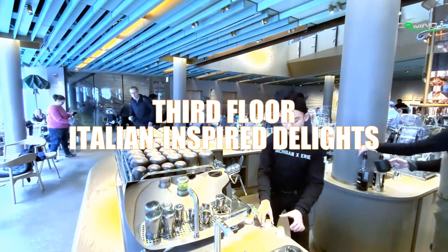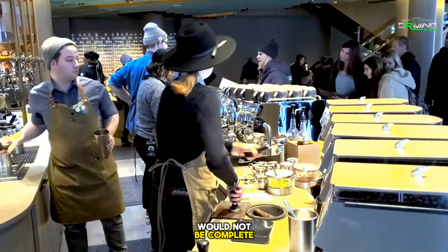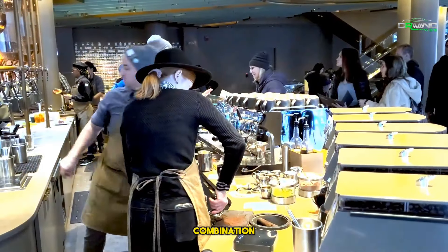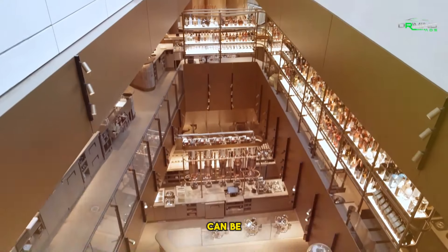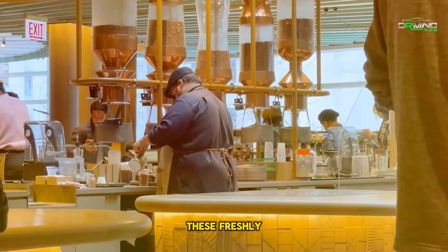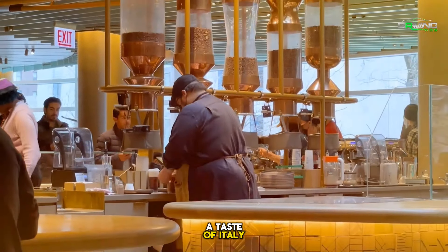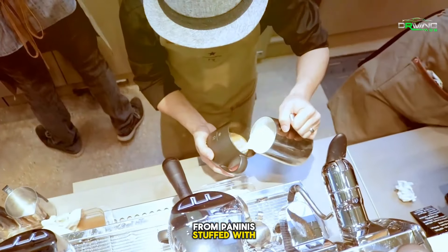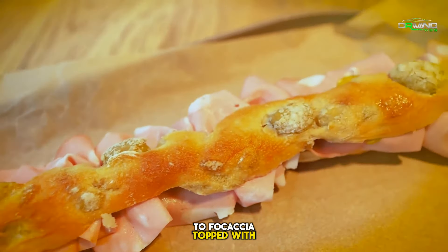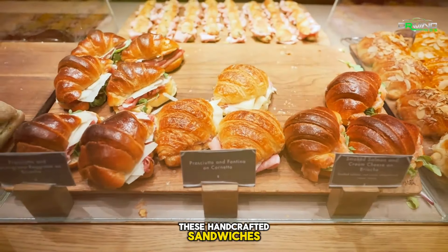Third Floor — Italian-Inspired Delights. A trip to Starbucks would not be complete without the ideal food combination. An Italian-style sandwich store that serves far more than just the standard Starbucks fare can be found on the third floor. These freshly-cooked sandwiches provide visitors to the Magnificent Mile a taste of Italy. The menu is made to improve your coffee experience, from paninis stuffed with specialty meats to focaccia topped with fresh mozzarella. And there is no better way to savor these handcrafted sandwiches than with a freshly-brewed Reserve coffee cup.